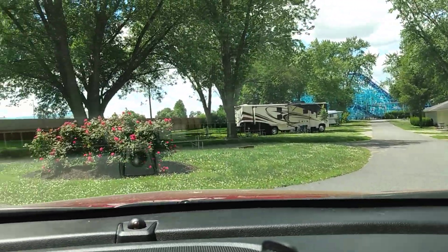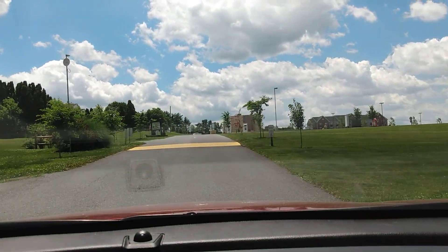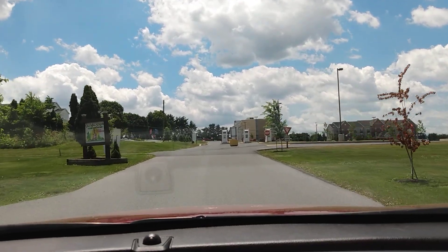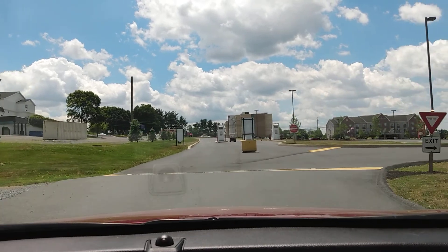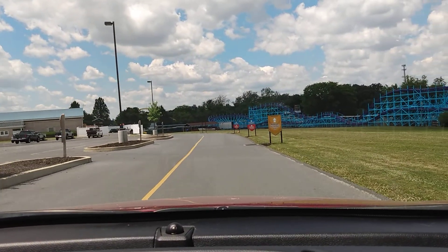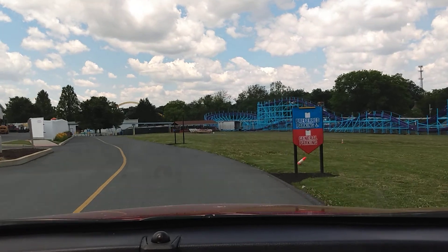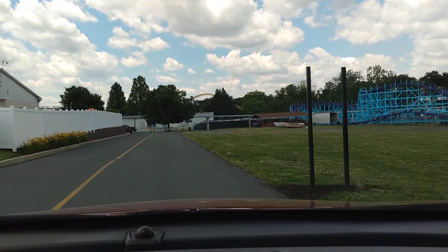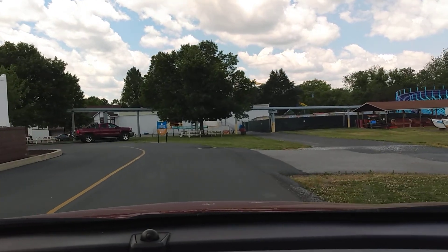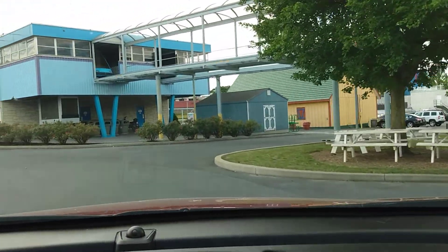And that's it for the campground. I didn't take you down every little street, but you got a good idea — they're pretty much all the same. Then you come back up here to the highway. I'm going to follow the exit path so you can see how you would go out — you go towards the theme park. There's the roller coaster again. If you had older children, I'm sure they would enjoy that roller coaster. There are also some water rides. I'm not sure when they will be opening, but right now they are not open — though they're hoping to open this year.